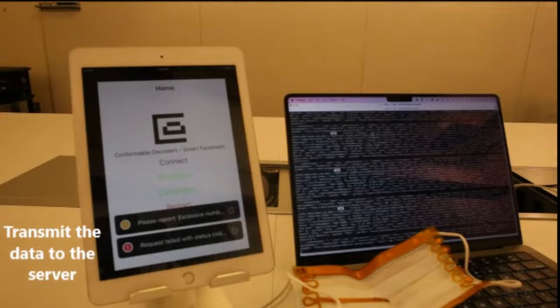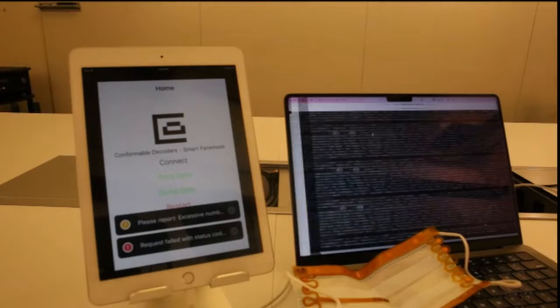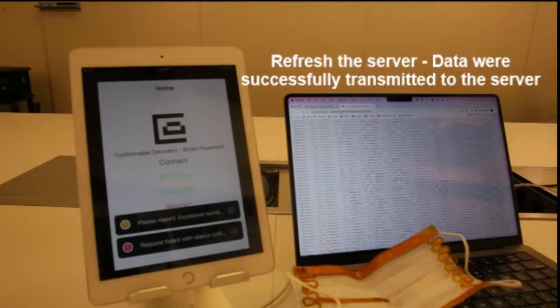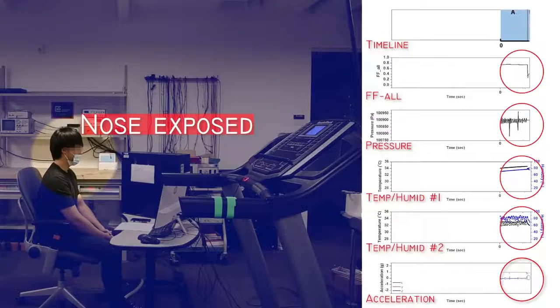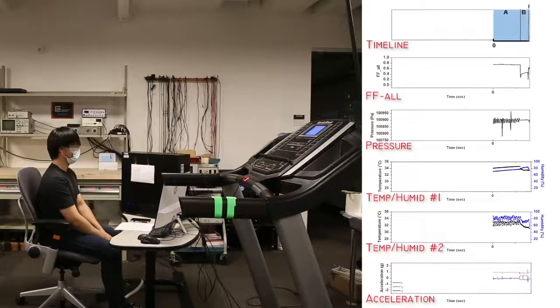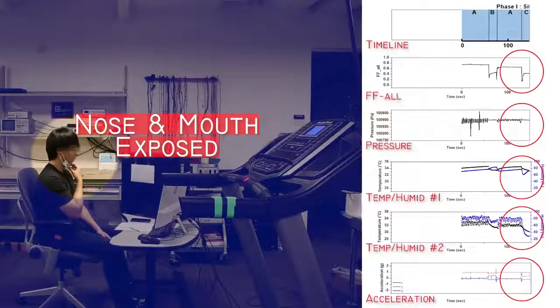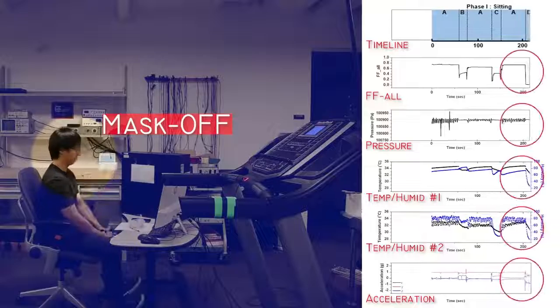Using data obtained by the capacitance sensors, the researchers created a machine learning algorithm to calculate mask fit quality for each subject in the study. These measurements revealed that mask fit was significantly worse for women than men due to differences in face shape and size. However, the fit for women could be improved slightly by wearing smaller surgical masks. The researchers also found that mask fit quality was low for one of the male subjects who had a beard, which created gaps between the mask and the skin.